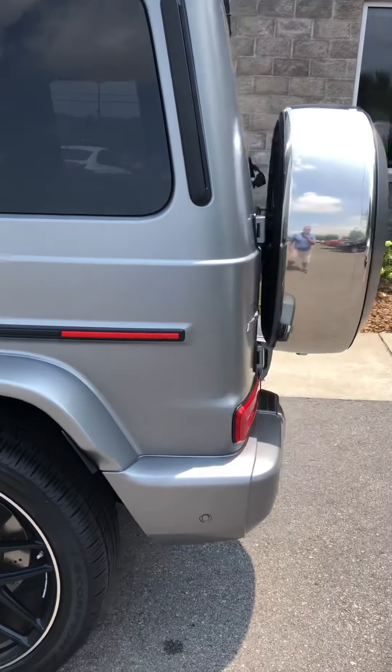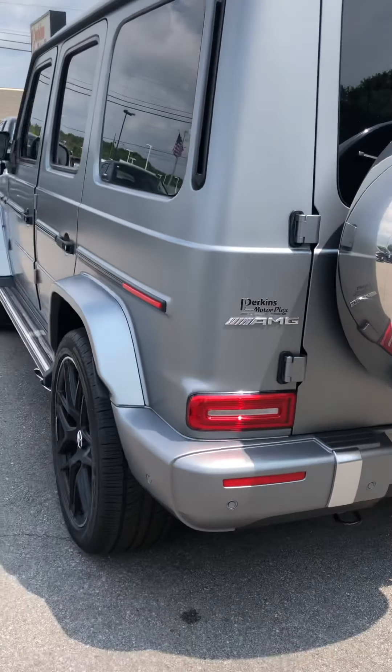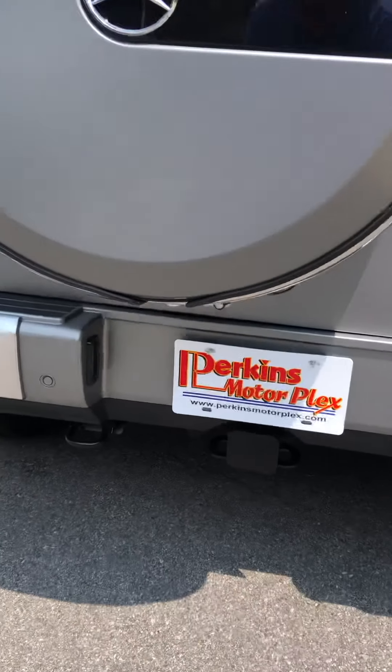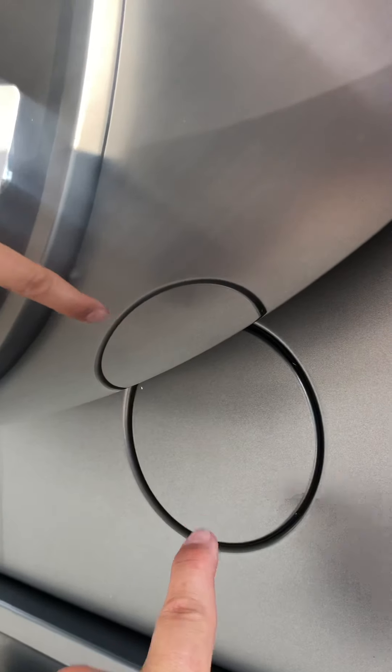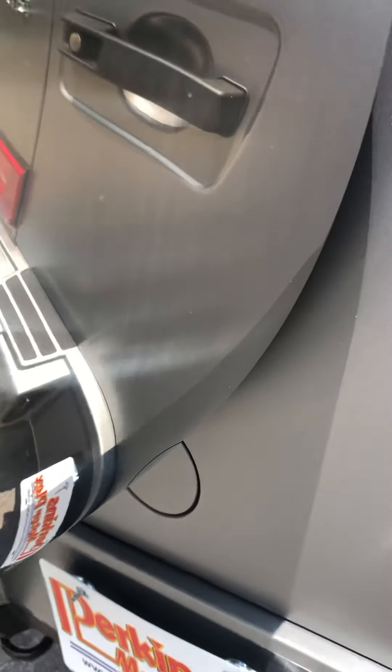Around the back of the vehicle here, looking really good. Of course, you've got your camera system that wraps around this vehicle, along with the rear sensors. There's your towing capacity if you like the trailer tow. This right here is where the rear camera will pop out, but it stays closed up. There is also a manual way to open that from inside the car if you need to clean the lens.